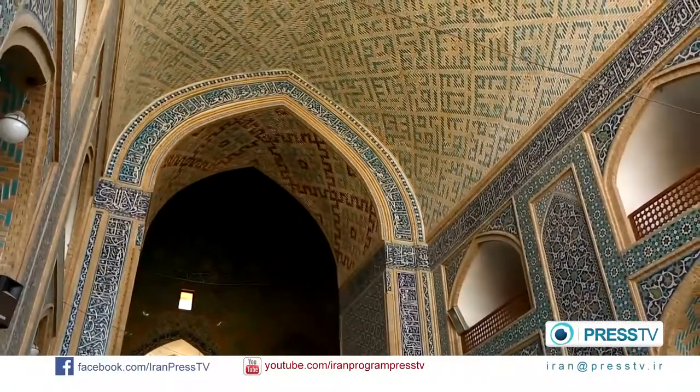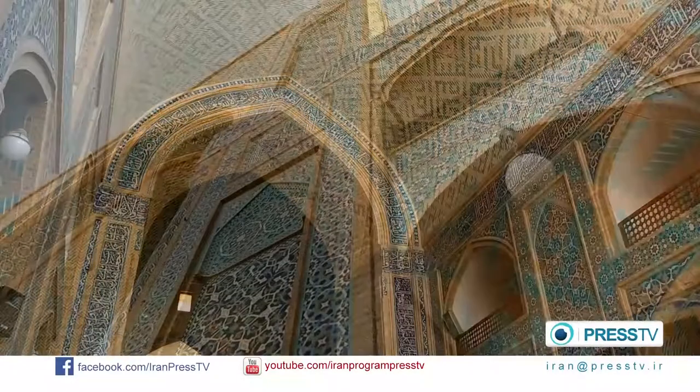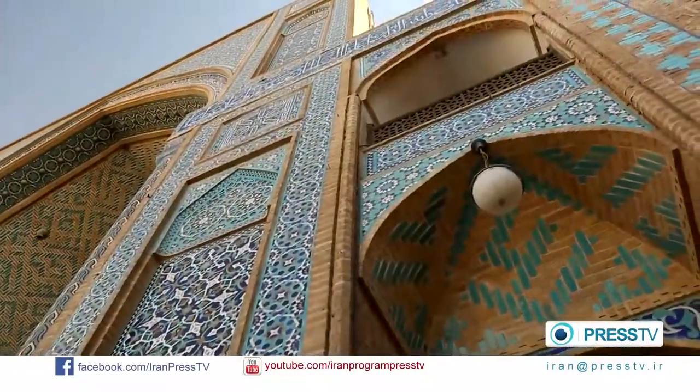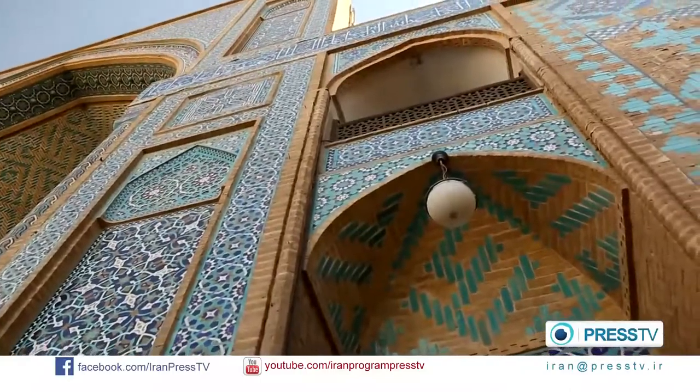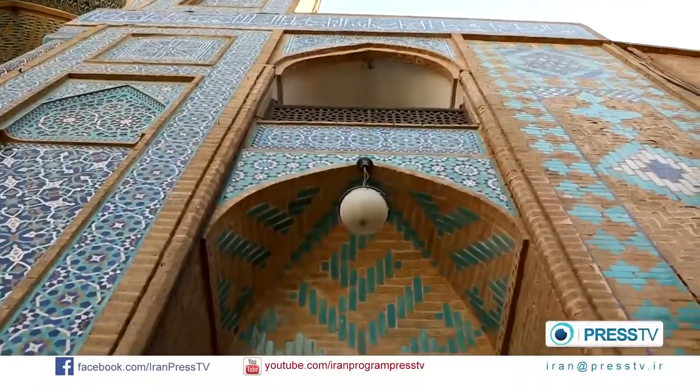The architecture of mosques in Iran varies from region to region, based on local geometry, materials, and styles. There are different styles of tilework in symbolic patterns.